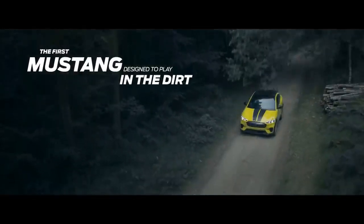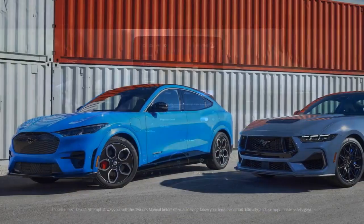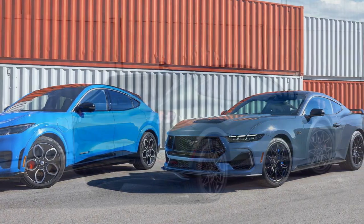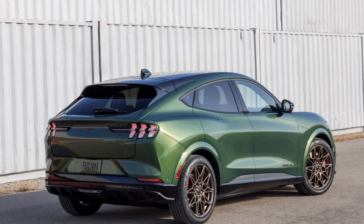Carbuzz traveled to Seattle, Washington, to find out. Exterior: What's new? Ford has taken a minimalist approach to updating the Mach-E's styling. The most notable change is that all trims now come standard with the previously optional LED headlights.